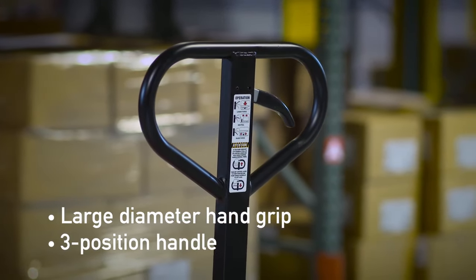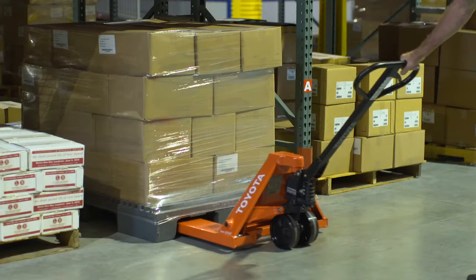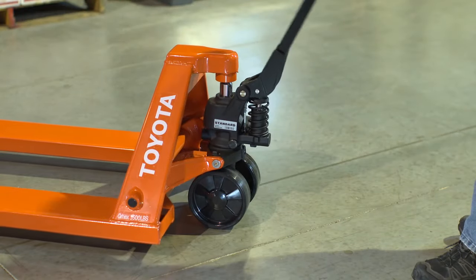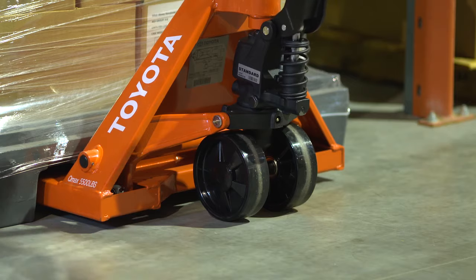With a large-diameter handgrip and three-position handle, operator fatigue is reduced and comfort is increased. A durable frame, reliable hydraulic pump, and heavy wheels make the manual hand pallet jack a dependable asset to your operation.